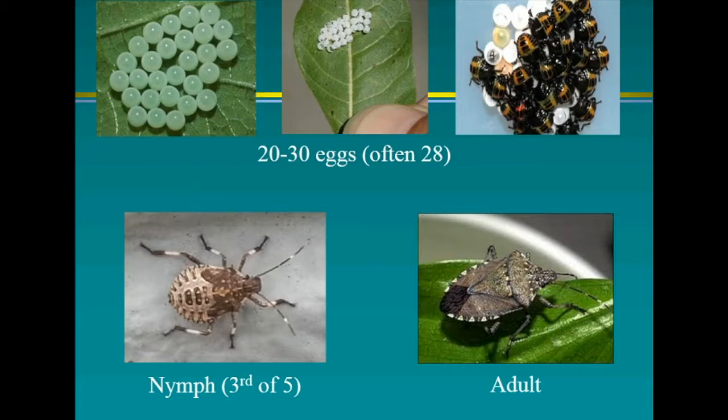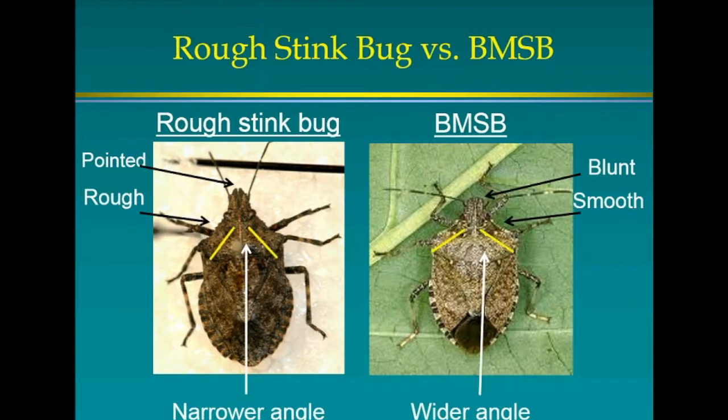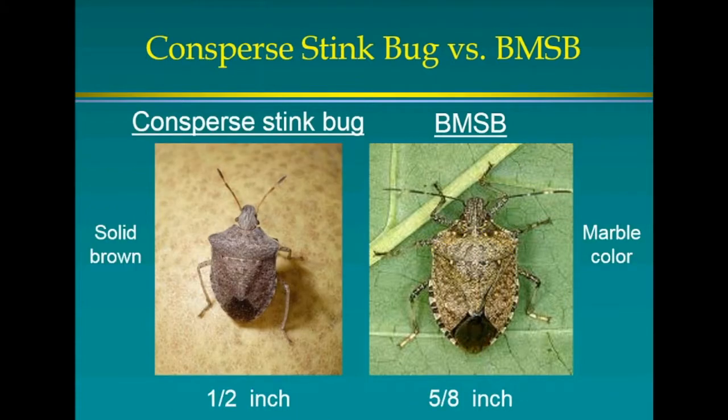On the left is the rough stink bug, often confused with BMSB — it's actually more of a beneficial insect that eats pest insects. The difference: the rough stink bug has pointed ends on the head, whereas the brown marmorated stink bug has a blunt head. Rough stink bugs also have rough shoulders versus smooth. Another common crop pest, the consperse stink bug, is much smaller, so you can tell them apart by size, though it also lacks the distinct bands on the abdomen sides.